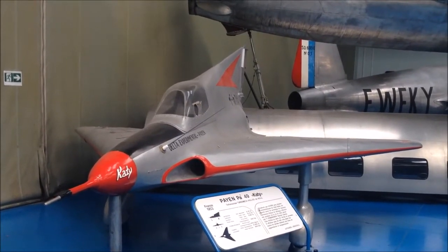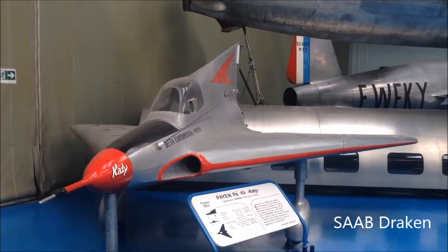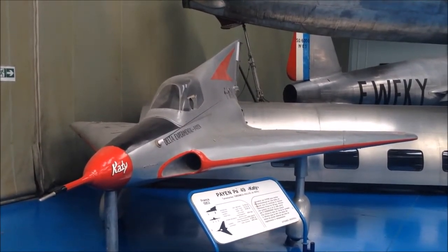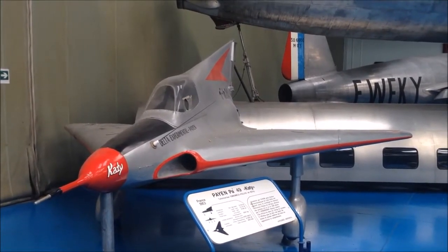Saab made a double delta, the Draken — which I actually piloted myself — and had a similar small aircraft called the mini-Draken, which was the same size to try out the low-speed characteristics of that platform.